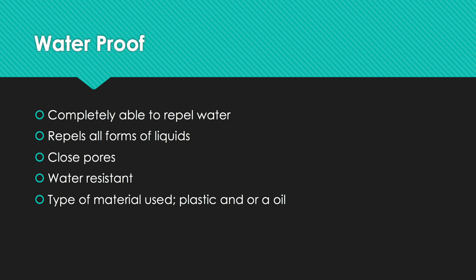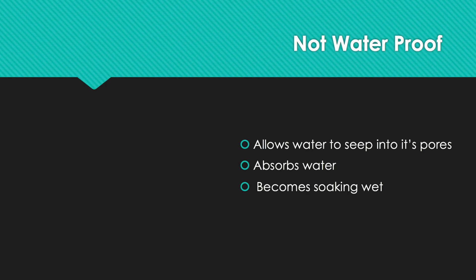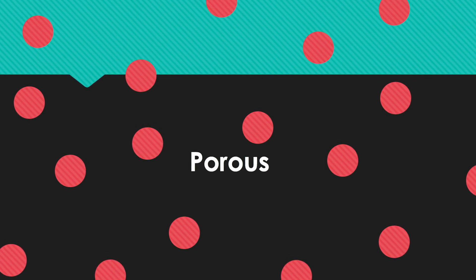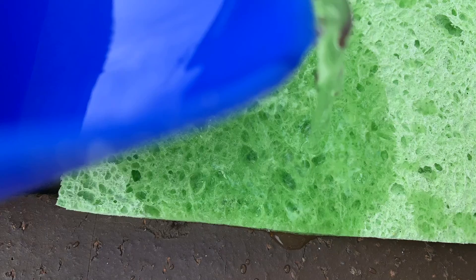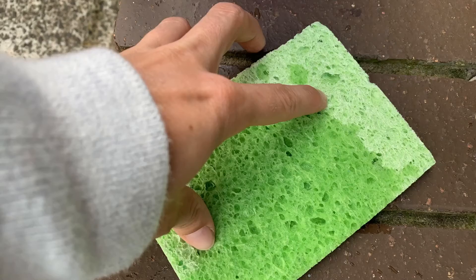This influences what materials you would and wouldn't use when making specific items for different jobs. Non-waterproof materials can be made waterproof by being coated with another material that repels water, like a plastic, wax, or rubber. When a material isn't waterproof it is described as being porous — like paper, sponges, or cloth. All these materials absorb liquid like water, but when they are squeezed the liquid will be released.